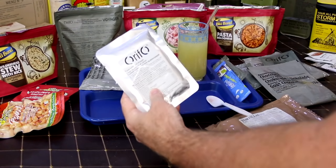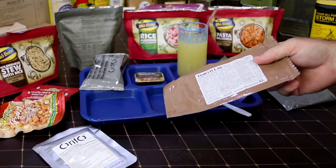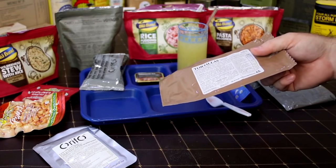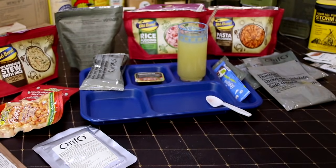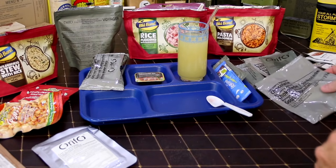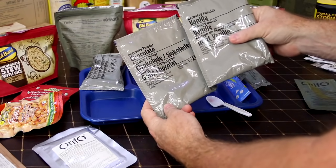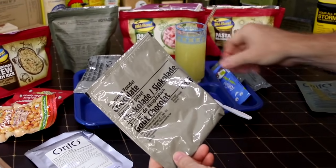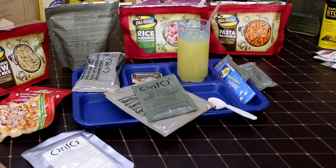We can't forget our tuna fish and tortillas. I guess we're gonna have some wilderness stew tacos, maybe burritos, something along that arrangement. We have a few more drinks: chocolate and vanilla recovery powder. We're going to do the chocolate as a hot chocolate.